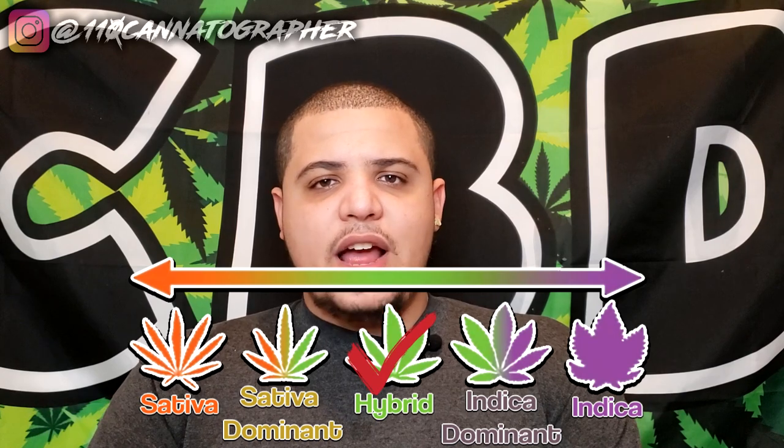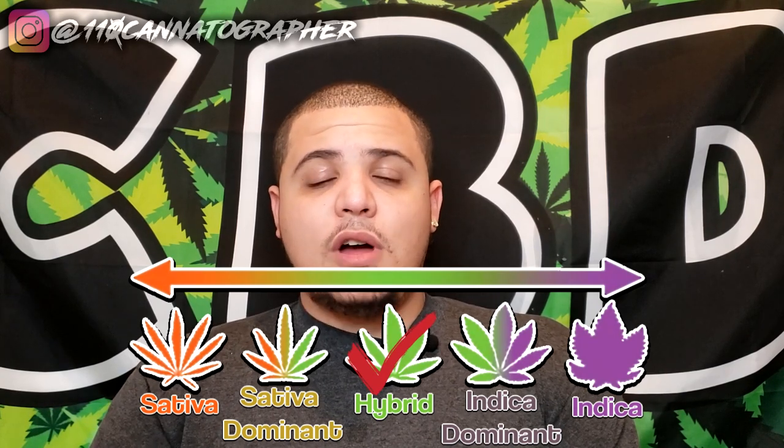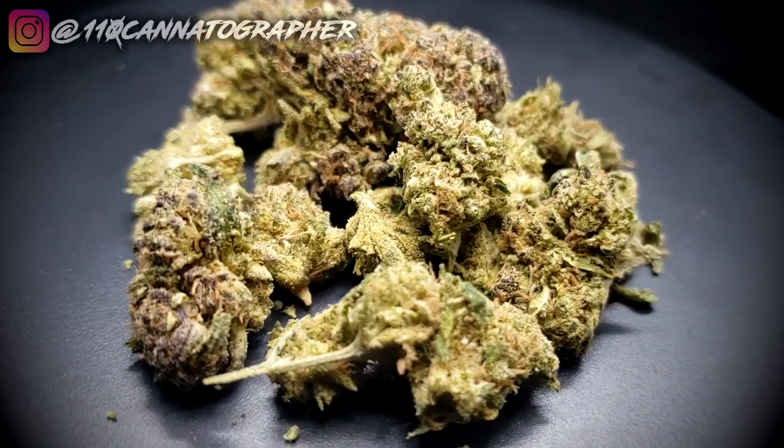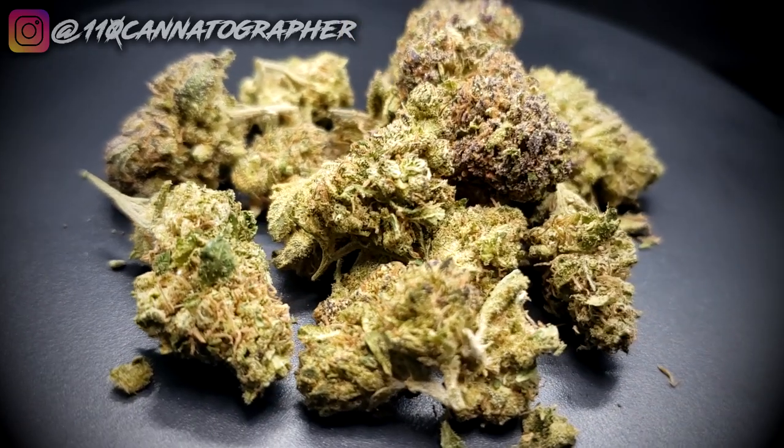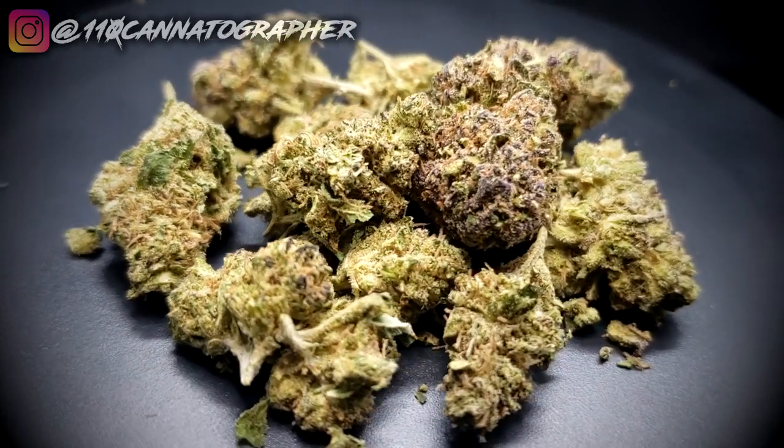A few minutes later — alright, the effects are actually not that bad. I'm getting a nice hybrid effect, more right in the middle leaning than the Abacus Diesel I've had before, which is more sativa-dominant. I feel warm, soft, and fuzzy. A little bit of pressure behind my eyes, the top of my head feels very numb and tingly, a little bit of pressure in my chest, and a wee bit of sedation — nothing crazy, nothing making me feel lazy, but I do feel a little more slowed down and relaxed.